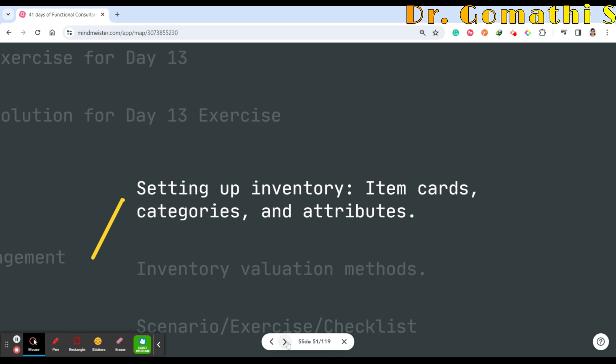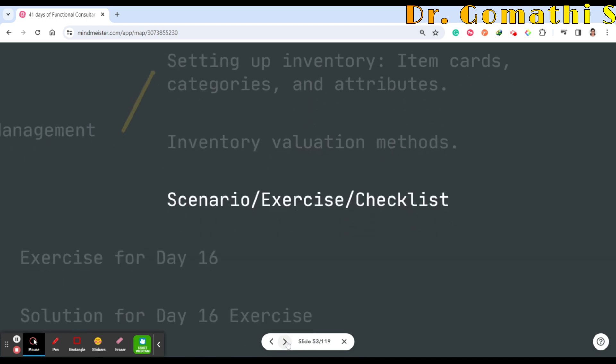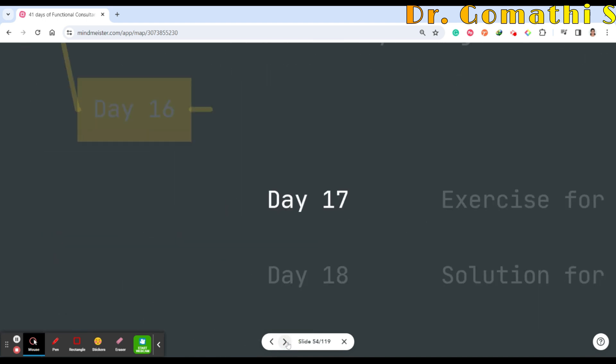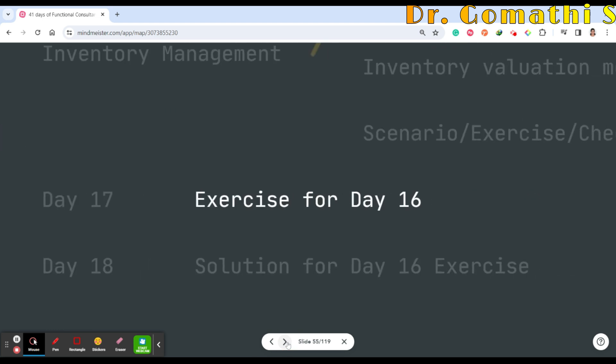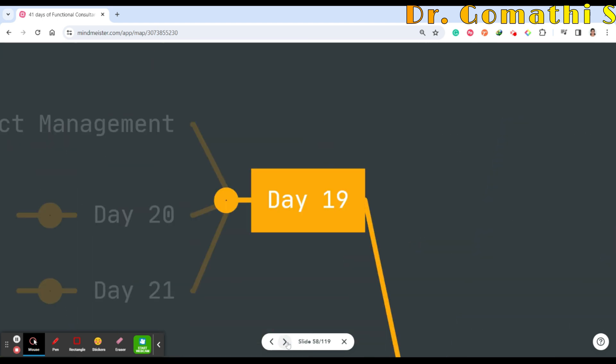Day 16 covers inventory management — setting up inventory, item cards, categories and attributes, inventory valuation methods, scenario exercises, and a checklist. Day 17 will be exercises for Day 16 and Day 18 will be the solution.